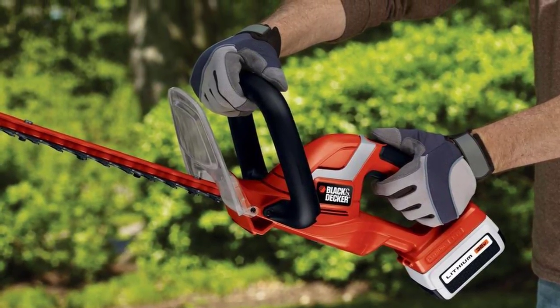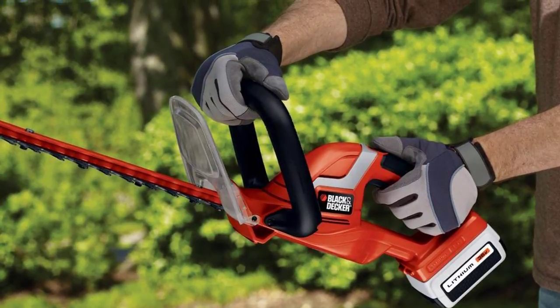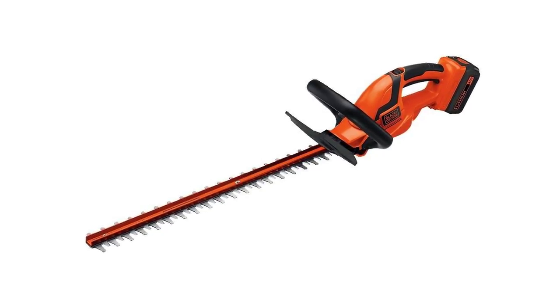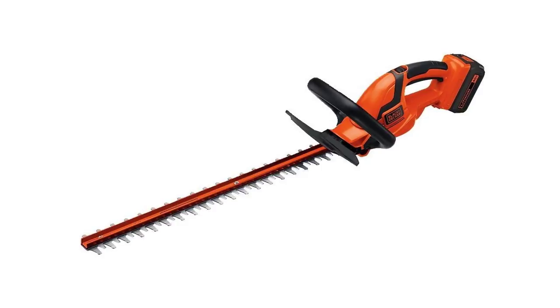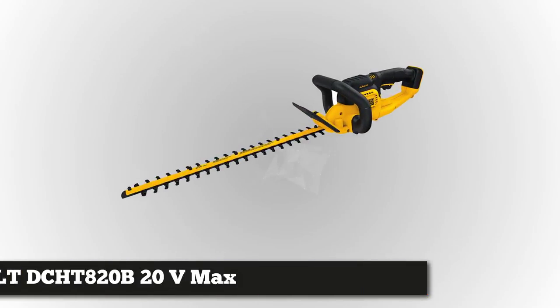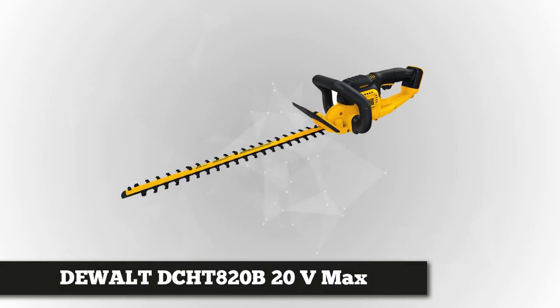It comes with a fast charger that fully charges the battery in as fast as an hour. And lastly, it's covered with a two-year warranty, a proof of how confident Black & Decker is with the durability of the Black & Decker LHT2436 40 Volt High Performance Cordless Hedge Trimmer.